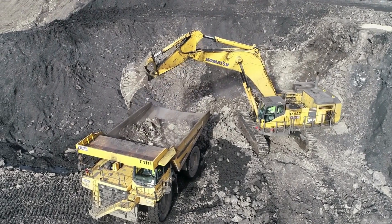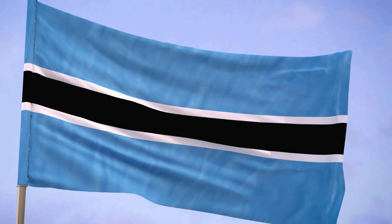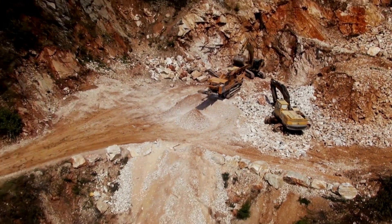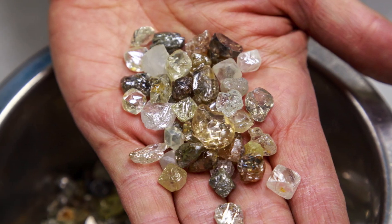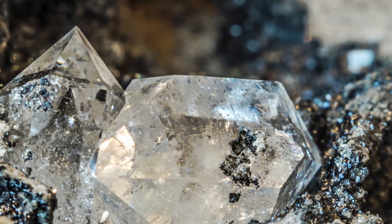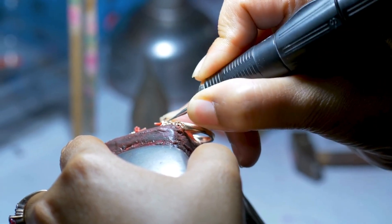How do we find diamonds? Diamonds are found in mines across the world, especially in countries like Russia, Botswana, Canada, and South Africa. Miners dig deep underground or sift through rivers and dirt to find rough, uncut diamonds. Once a diamond is found, it doesn't sparkle right away — it's just a rough, cloudy-looking stone. Diamond cutters use special tools to shape and polish them, bringing out their famous sparkle and brilliance.